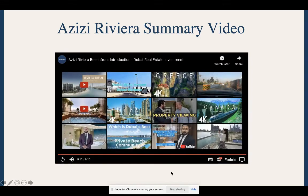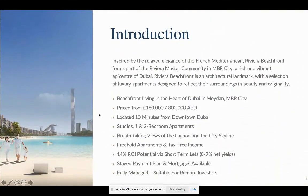So that teaser is what we're going to be discussing today. This is a master community being built by a developer called Azizi, who are very well known in the UAE and Dubai market. When we say master community, we mean they're building out a multitude of buildings and commercial outlets — not just one building. There are actually 71 in total across the MBR City area with multiple developers involved. The beachfront aspect is the core USP of the project. They're building a huge man-made lagoon, which will be ready by end of next year — effectively a huge swimming pool where you can swim and do water sports.